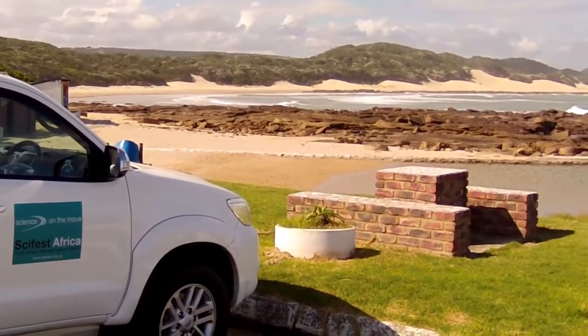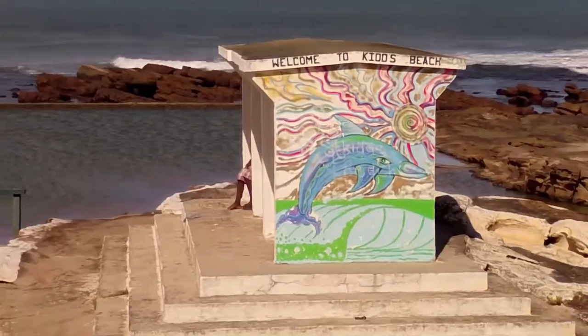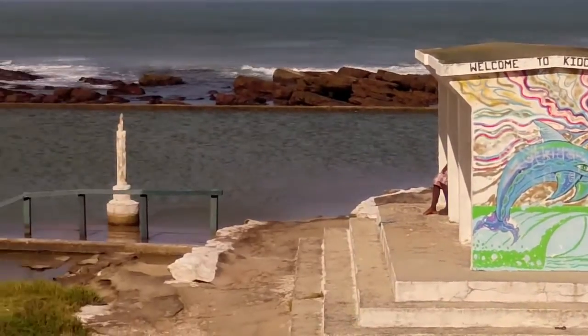On our way back to Grahamstown, we stopped at Kids Beach for fish and chips and a quick dip in the Indian Ocean.